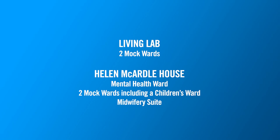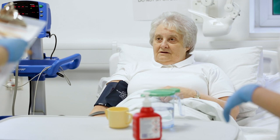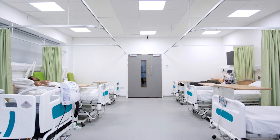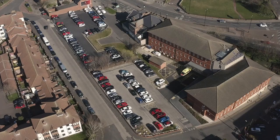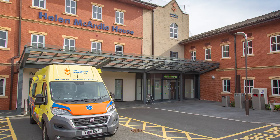Here at the University of Sunderland we have two mock wards in the Living Lab and two over at Helen McArdle. We also have a specialised mental health ward on the top floor of Helen McArdle House. The wards mimic NHS wards, even down to the beds, for our nursing students, so when they go on placement they feel comfortable and know the environment. Each ward is equipped with a nursing station, treatment room, a sluice room and a demo toilet. The beds have TV screens above them and the patient stats will be uploaded onto there.